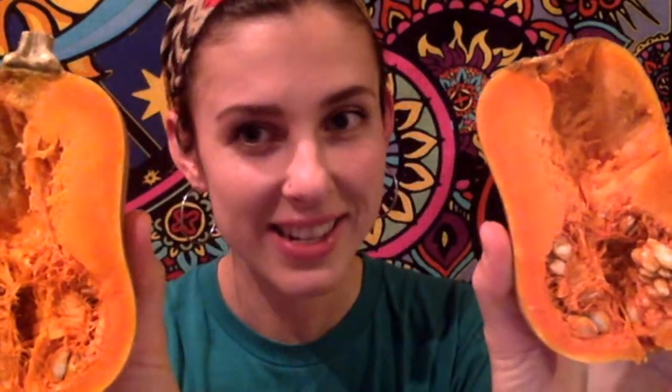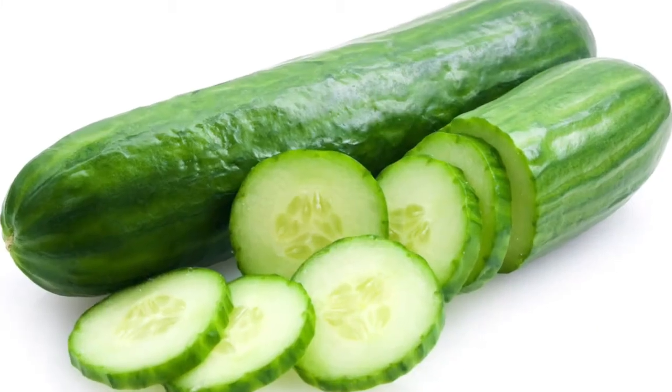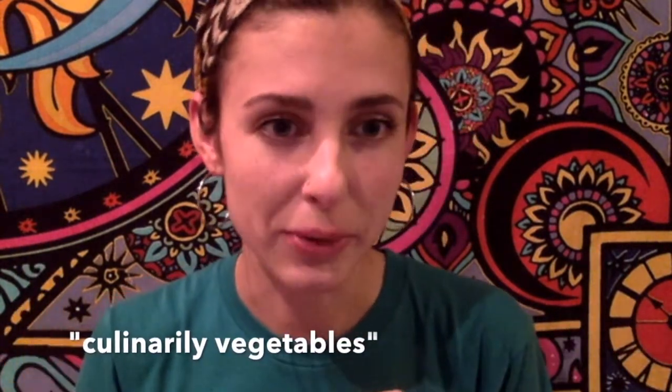All squashes that we eat are fruits, and you can tell — like with any other fruit — because they have seeds inside. A lot of people call squashes vegetables, just like they call tomatoes, bell peppers, and cucumbers vegetables, because even though they're technically fruits, their taste is more savory than sweet. So even though they're technically fruits, we can say that they are culinarily vegetables — meaning that when we're cooking, we use them like we use vegetables.